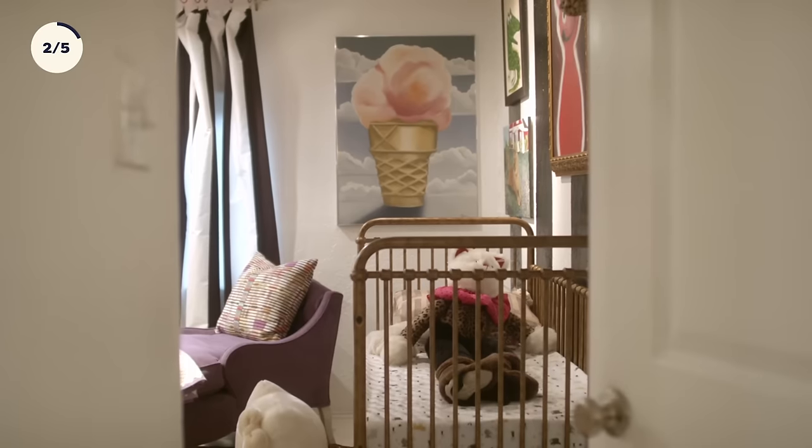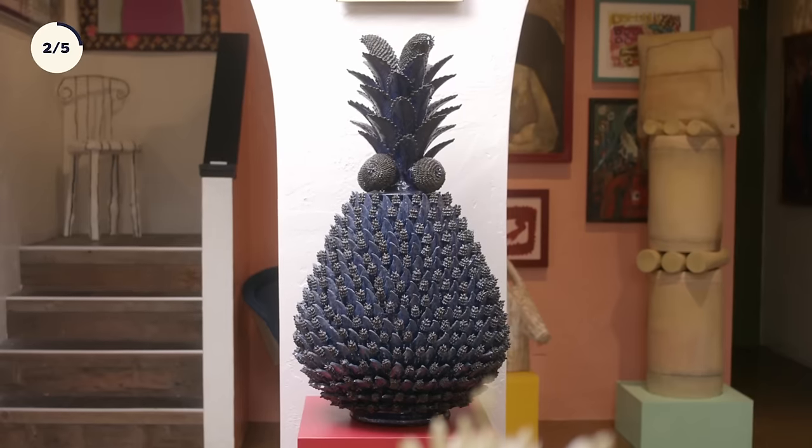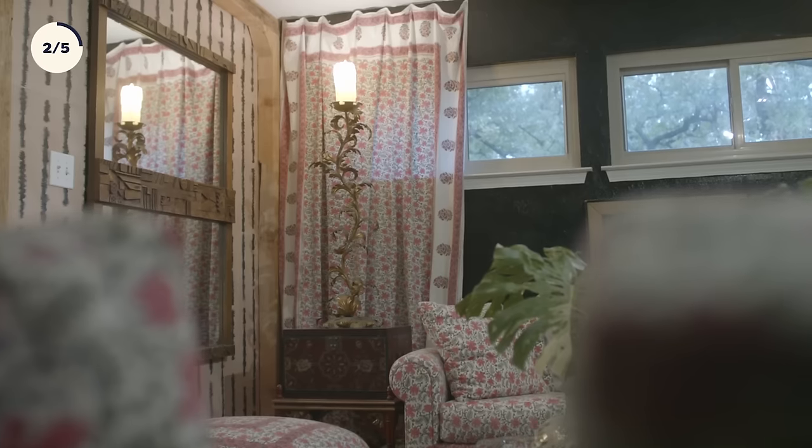I moved into this house 15 years ago. It looked really, really bad — it was terrible. There was horrible carpet, and I'm not even sure what color it was originally because it had been on the ground so long it was just filth. There were lots of tiny, dainty wallpapers, lots of country-and-western railing — like a country-and-western bar. But I liked the bones of it — it kind of had that modern vibe that I like.